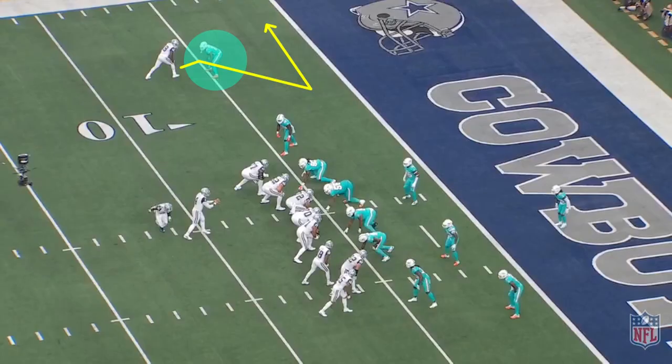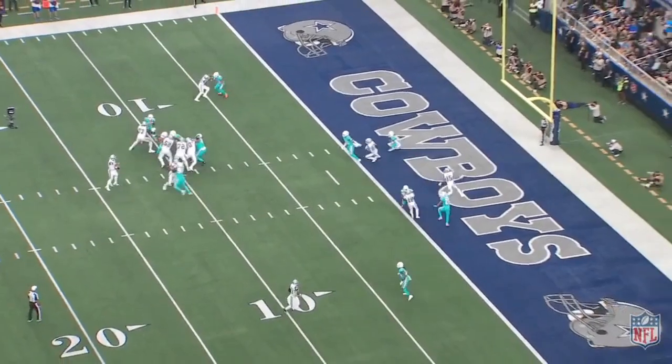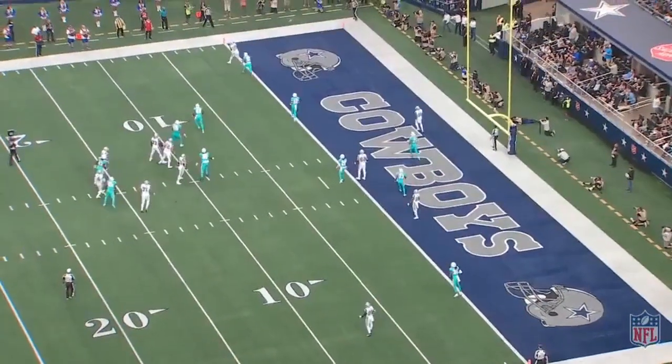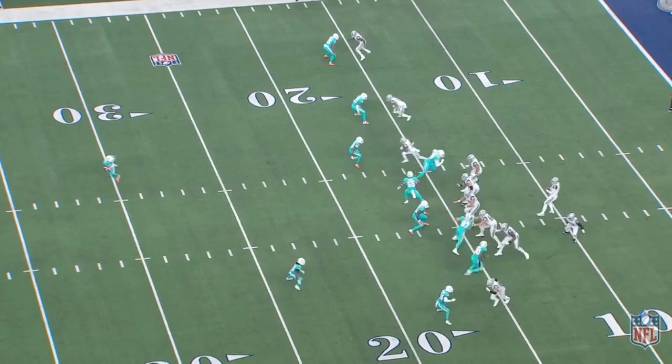The Cowboys and Cooper didn't stop there, though. Almost every route caught on Howard during the game was some form of double move. Howard's tendency to close on routes fast was used against him throughout the game, and he just didn't have an answer for it.